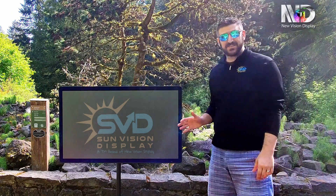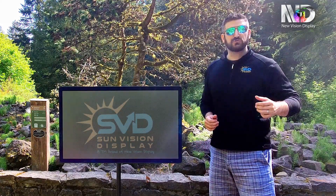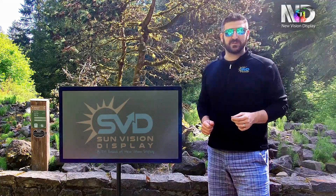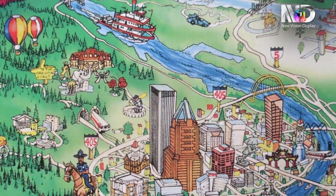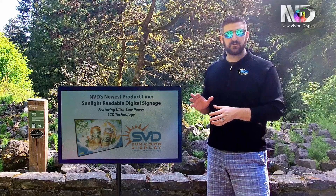This is SunVision Display — NVD's newest product line of ultra-low power digital signage, featuring reflective LCD technology. We're here today in the heart of Mother Nature at one of Portland, Oregon's many public parks to show that SVD's digital signage was designed purposefully for outdoor use. This innovative application of reflective technology allows digital signage to be placed in areas that previously were unattainable because it was either too bright or too remote.